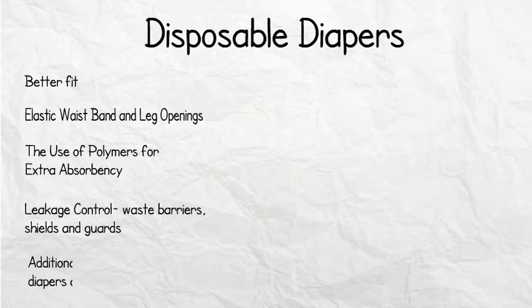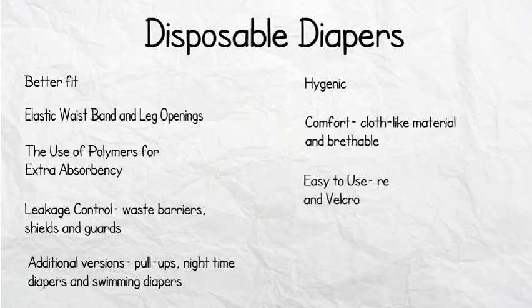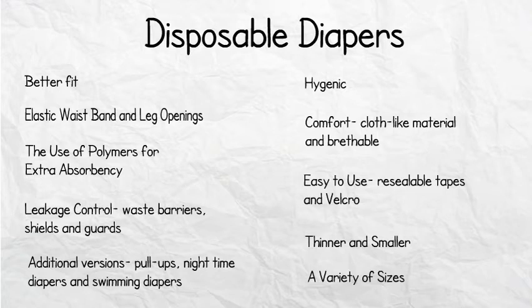There are additional versions such as pull-ups, night-time nappies, and swimming diapers. They are much more hygienic, more comfortable, and made from a cloth-like material which is more breathable. They are easy to use with resealable tape and velcro, and they come in a variety of shapes and sizes based on children's age and gender.